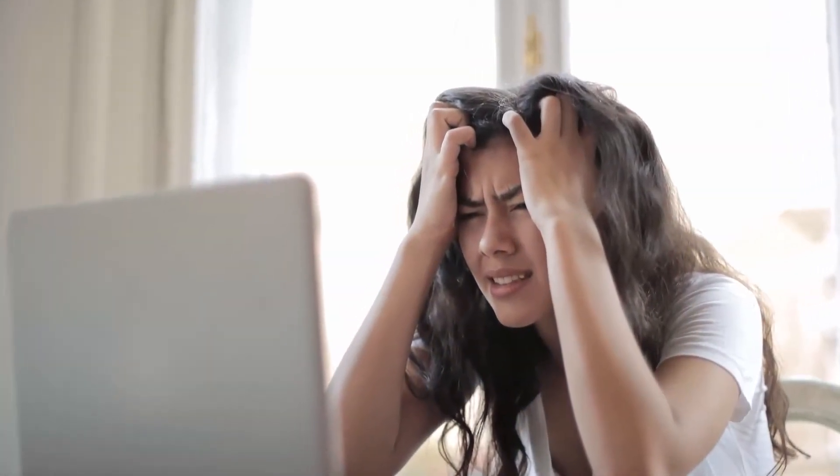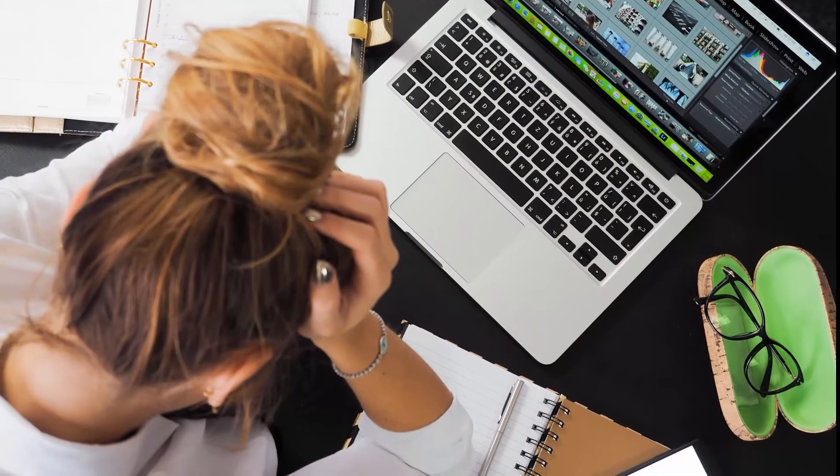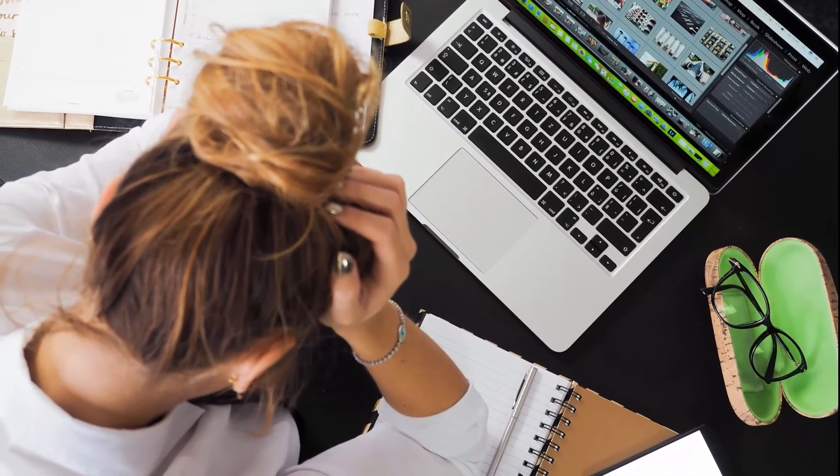Sign number four: they have unrealistic expectations. These could come in the form of what they expect to get for their budget, the hours you'll work, or the capabilities you have in-house. They might be paying for a static design and suddenly ask you to make it 3D or include video on their website. Try to identify signs of unrealistic expectations early on.